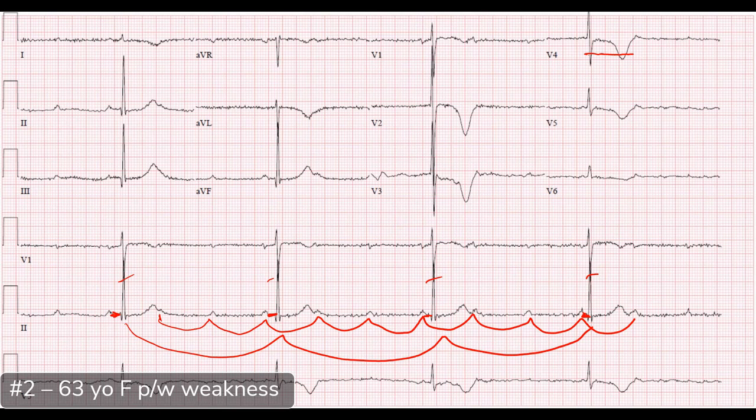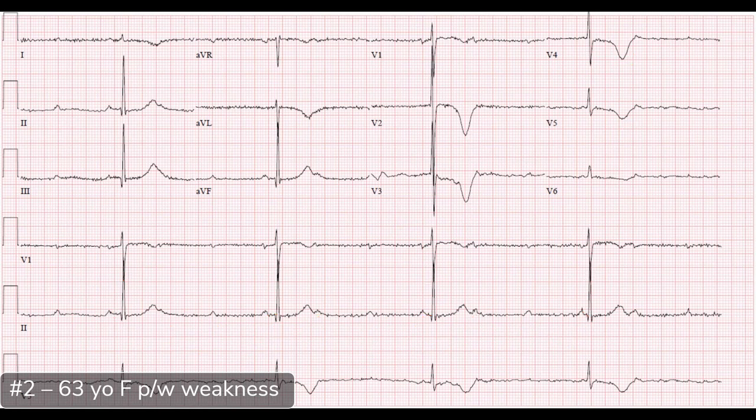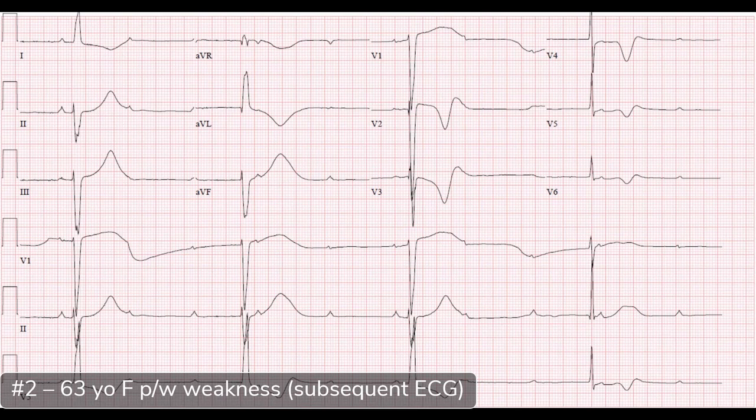There are massive T wave inversions — not subtle — so signs of ischemia. Mobitz II blocks are infranodal blocks, not in the AV node itself, unlike first degree and Mobitz I. Mobitz II is more likely to progress to complete heart block. And indeed that's exactly what we see on the next ECG — a subsequent ECG from the same encounter showing complete heart block with a ventricular escape rhythm, except for one narrow beat that may be junctional.